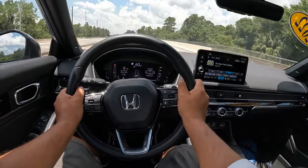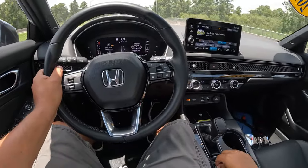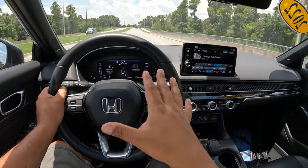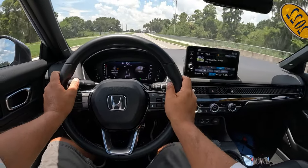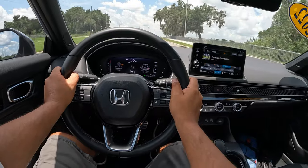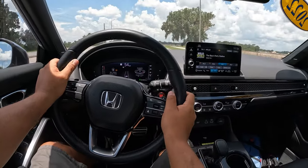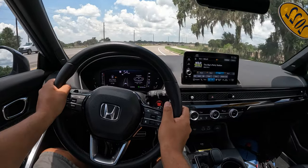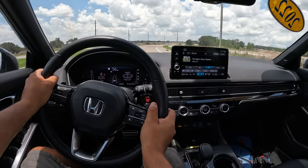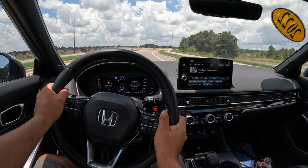We're doing about 60 miles an hour and it feels nice. Switching back to normal mode relaxes the transmission a bit — the revs don't hang as high. You're going to get some nice fuel economy driving normally. The steering feels a little bit different in normal mode — slightly slower but still very planted. There is a bit of wind noise at higher speeds around 60, but overall it's still a great little sedan.